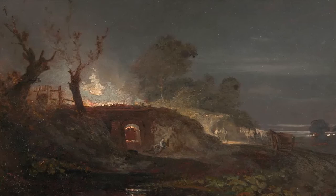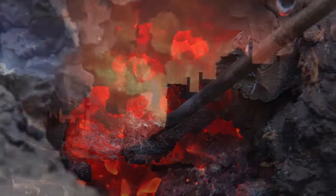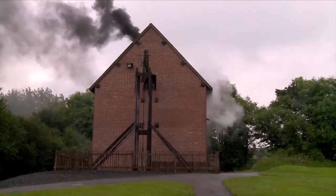Charcoal came from dwindling supplies of wood. By 1709, Abraham Darby was using coal as the source of both the carbon and heat in the smelting process, using coke in place of charcoal. Coke is coal that's been baked to remove tars and other impurities. He was able to make high-quality cast iron in larger batches, increasing efficiency and reducing cost.